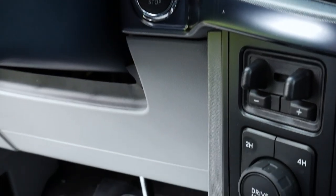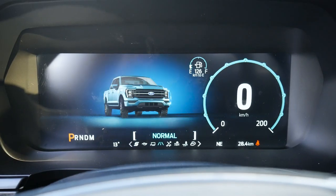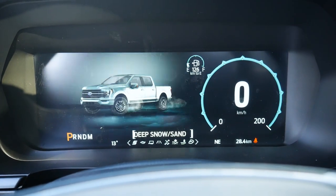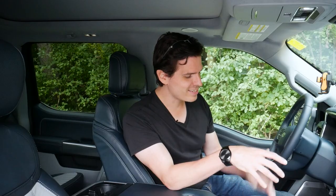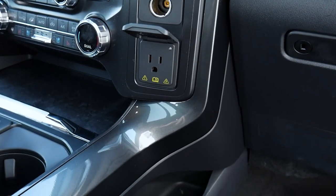Standard on the Limited are the Pro Trailer Backup Assist and brake controller, part of the technology package for the trailer system. We also have Four Auto mode, which automatically switches between drive modes based on what the vehicle detects. Drive modes include Sport, Slippery, and Deep Snow. Climate controls, cruise control, wireless charging pad, and USB ports are all here — four USB ports total in the front, plus a single 12-volt power point and a 400-watt outlet.